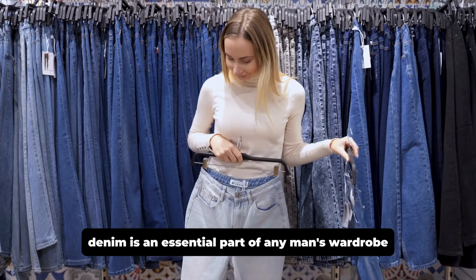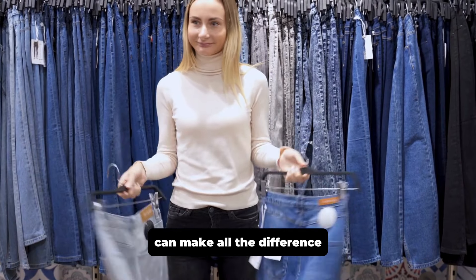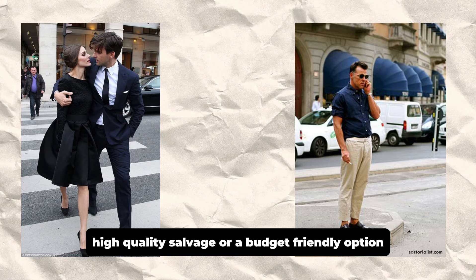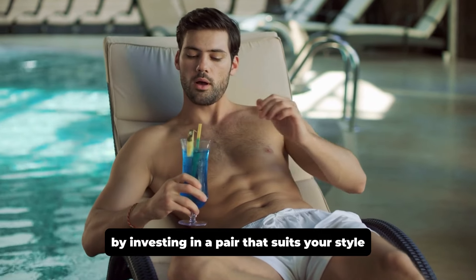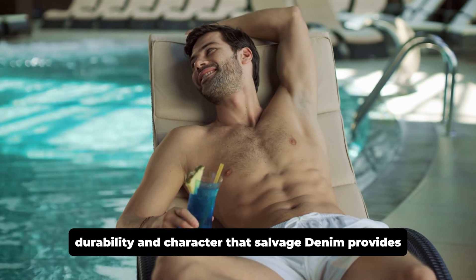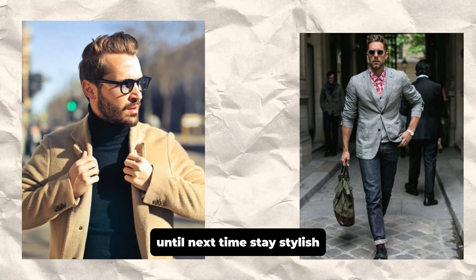Denim is an essential part of any man's wardrobe, and finding the right pair of jeans can make all the difference. Whether you're searching for a classic fit, high quality selvedge, or a budget-friendly option, there's something for everyone in our top denim picks. By investing in a pair that suits your style, you'll enjoy the timeless appeal, durability, and character that selvedge denim provides. Until next time, stay stylish.